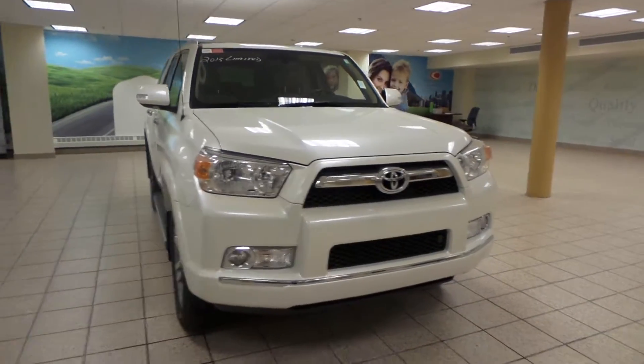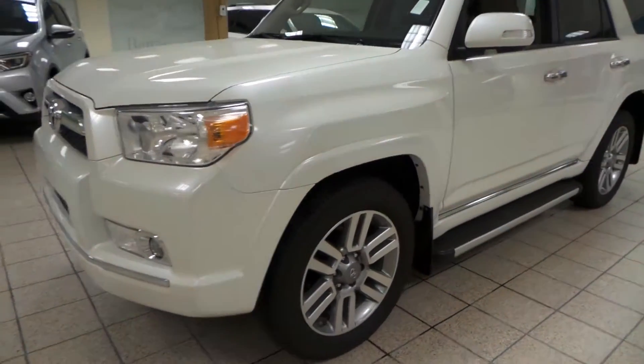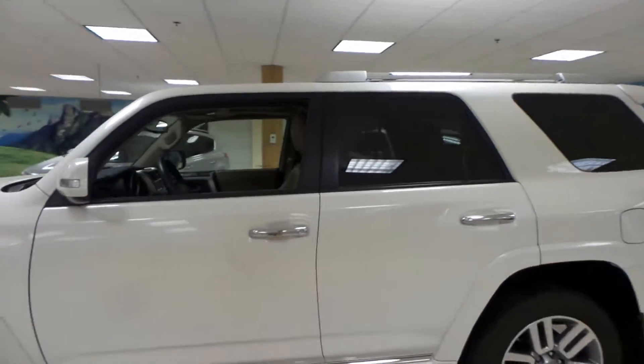It comes in a white exterior with fog lights. We have integrated turn signals as well as 20-inch alloy all-seasons. We have floorboards as well as a roof rack.